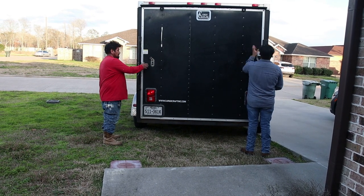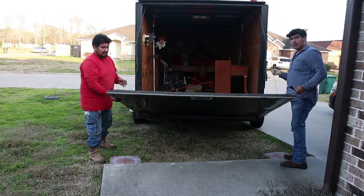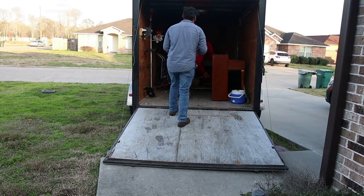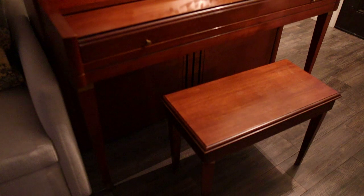I cannot believe that the piano is officially here you guys. These kind gentlemen from my work helped me to get it over here, it's pretty heavy, so I'm excited. I cannot believe that the piano is finally here inside our home.